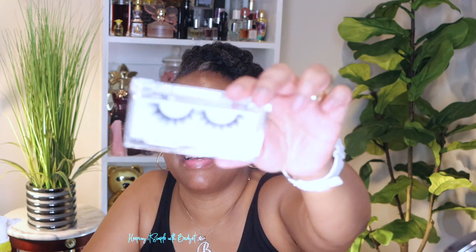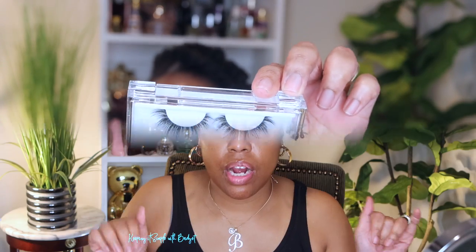Now that I have the eyeliner on, I'm going to go ahead and do my lashes. I've got the lashes on, and now I'm going to go in with my skin tint. I'm going to shake it up just a little bit. By it being a skin tint, I already know I'm not going to get a lot of coverage, and I'm okay with that.